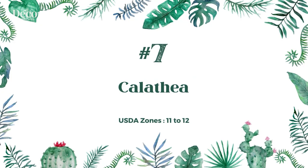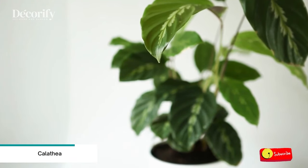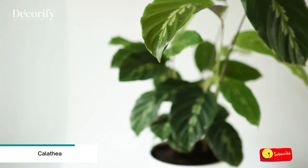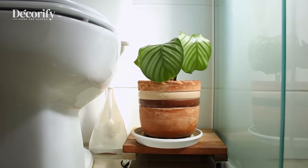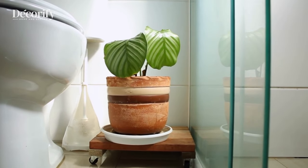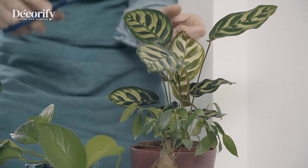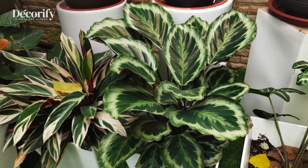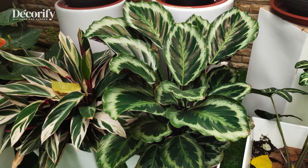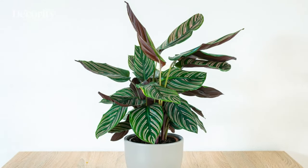Number 7: Calathea. Calatheas are simple to care for, but if they do not receive proper care, they will be sure to let you know. To keep your Calathea happy, make sure it is in a pot that drains well. Since it is by nature a lower, shade-growing plant, it does not like direct sunlight, but it does enjoy bright spaces with indirect sunlight. Your Calathea will thrive in more humid environments and does not adapt well to drastic temperature changes, so be sure to keep it away from vents.